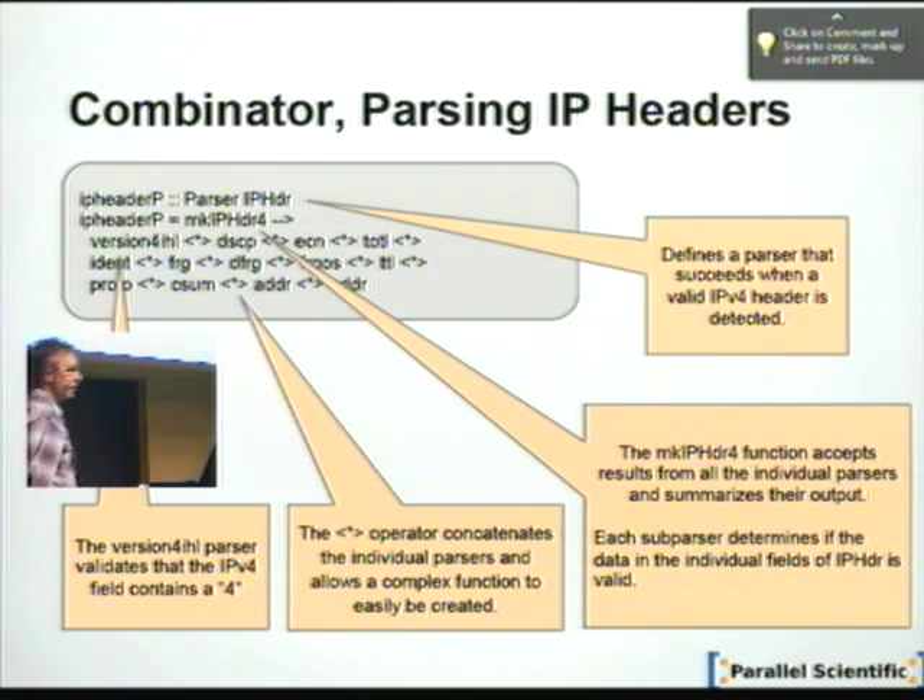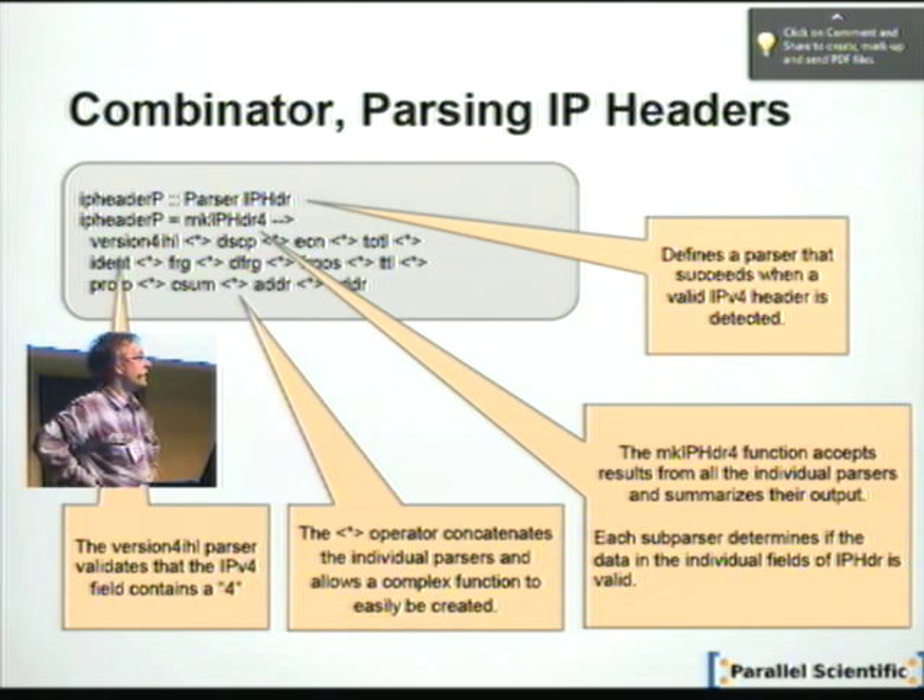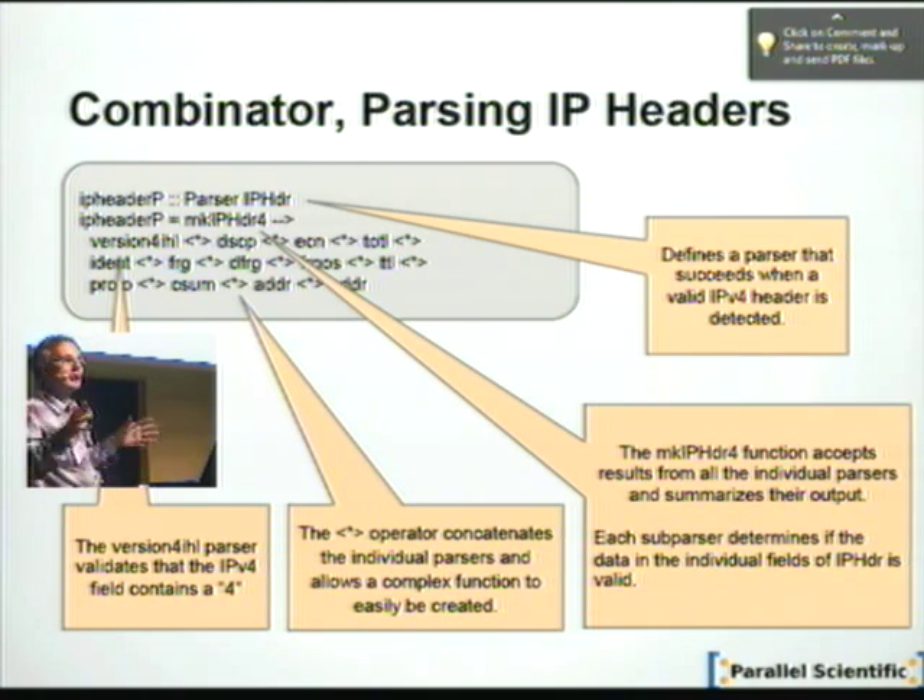This one is much more interesting. Here you see an expression that detects an entire IPv4 packet header. It doesn't really look like standard Haskell to me, but you grab all the fields in the header. Each of these parsing functions checks the format and fills the fields. So you can, with very little effort, grab the header out of a packet, which isn't so trivial — if you've tried this even in C on an ordinary operating system, you'll be busy for a little while before you have it working.